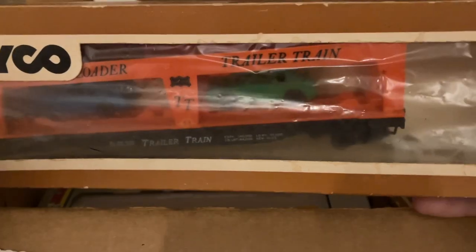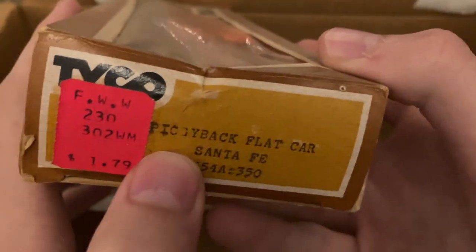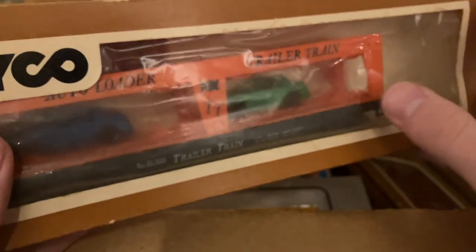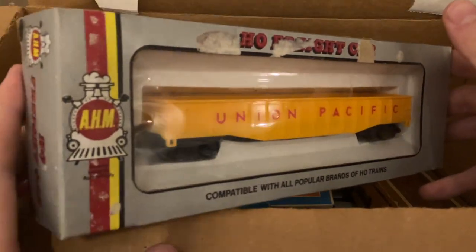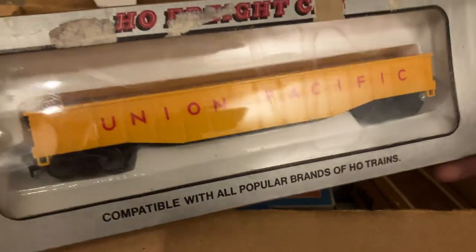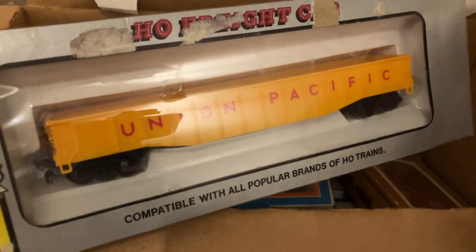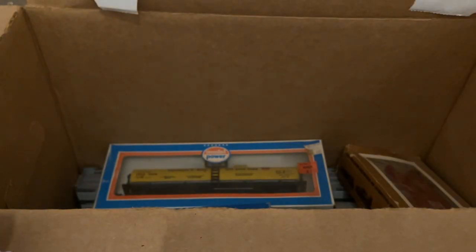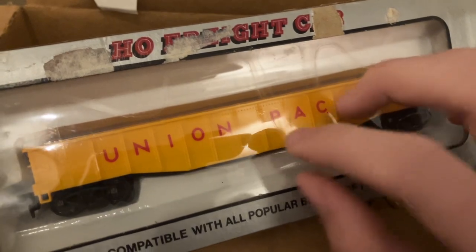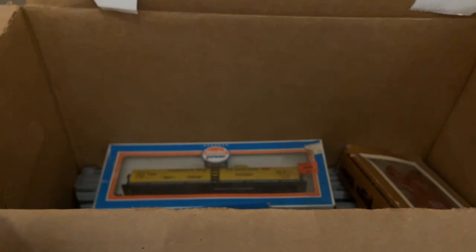Up next is another classic Tyco car, the trailer train auto rack car. This one is great too because it's got the automobiles with it, and again it is in the box — though not in the right box. We'll sort those out later. Here's one that I've had a number come through before: the AHM UP Gondola. They had a lot of these in their train sets. One complaint is there's no number or reporting marks — nothing on this car other than the UP logo. Pretty unrealistic, but not a bad car. I like this style of gondola more than the Tyco ones — something a little more modern looking about it.